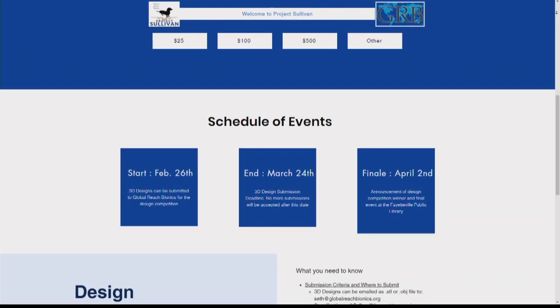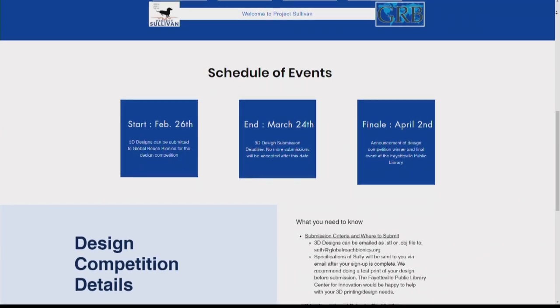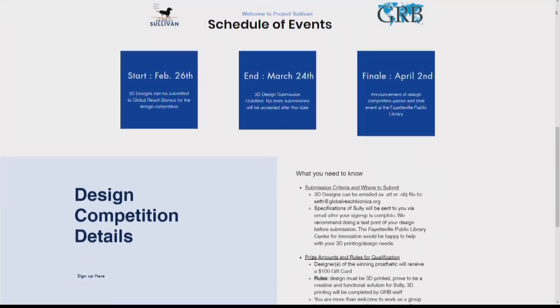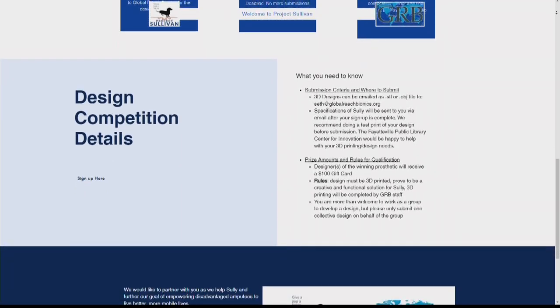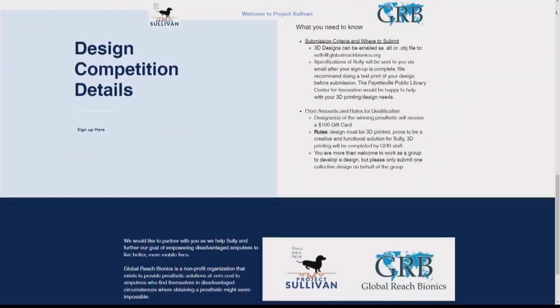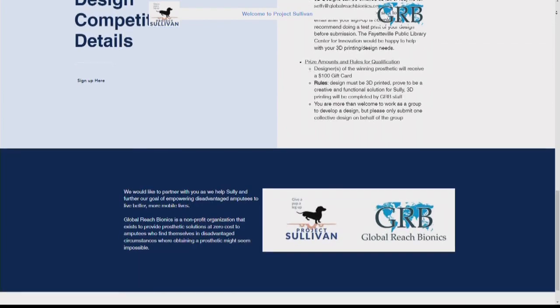What's the long-term goal of this project? Well, like I said earlier, we mainly want to make legs for people, but Project Sullivan is a great opportunity for us to kind of take advantage of a new thing.